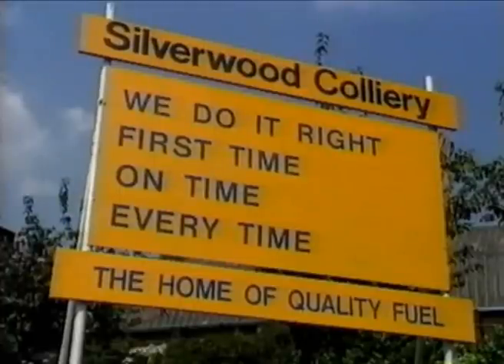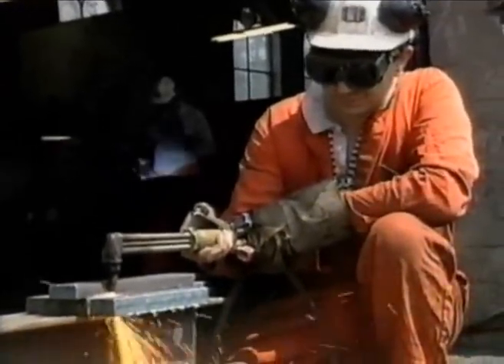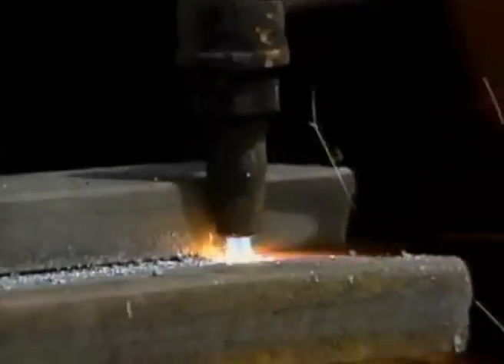That means getting it right first time, on time, every time. Similarly, the men in the colliery workshops have a valuable role to play. They must do quality work if the pit is to run smoothly.